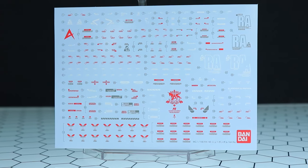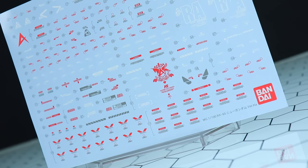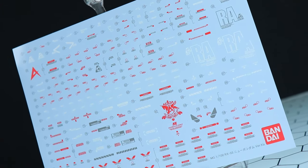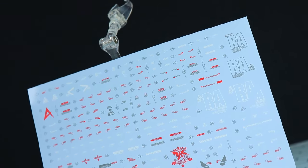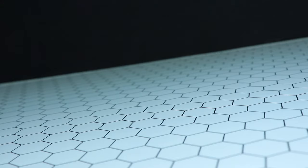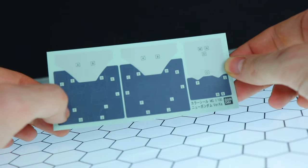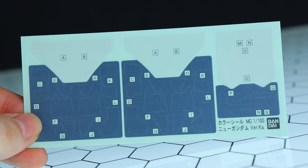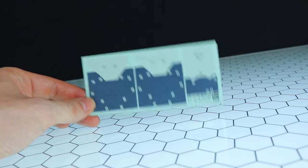Next up we've got that absolutely massive set of waterslide Katoki-style decals. I'm just curious — for any of you who've actually applied all of these, how long did it take you? Drop that in the comments right now, I need to know. I've never tried and I don't know if I ever will. Then there's this — what the heck? Yeah, this right here is a set of color-correcting stickers. Sure it's optional, but still — if Katoki wanted the parts these colors, they should have just made the parts in those colors. But I'll talk about that a little bit more later.